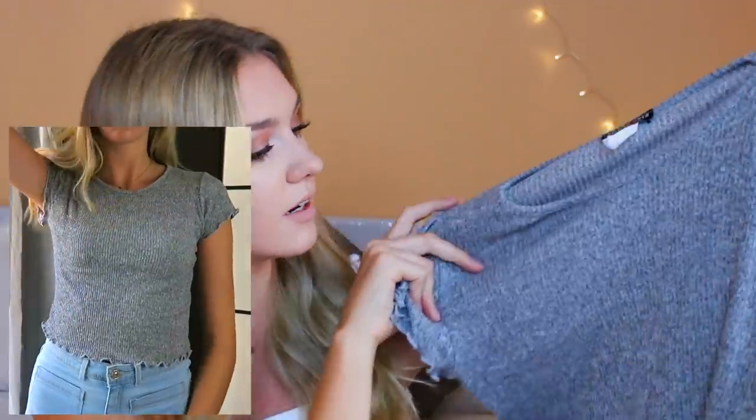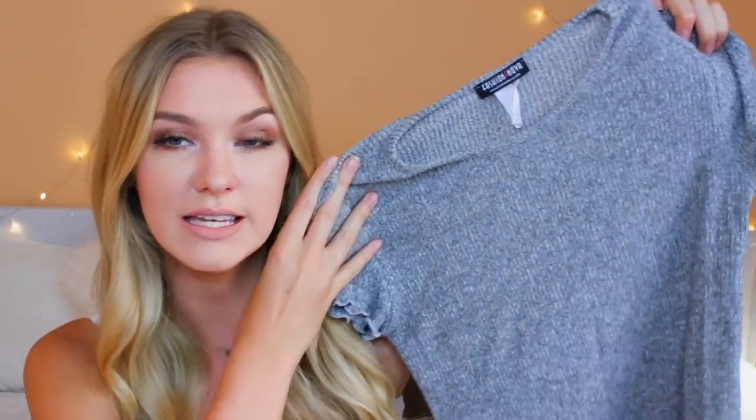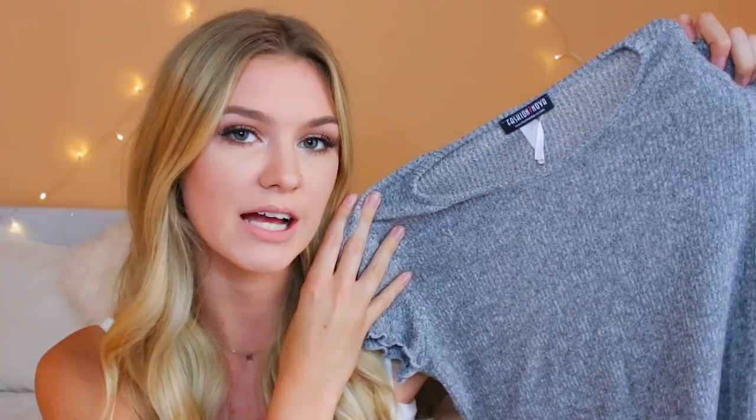The next thing I have already worn loads of times to uni. This is a grey stretchy soft kind of wool material t-shirt. It has a ribbed pattern to it, and the bottom and the sleeves have a kind of wiggly finish. I think it's a little bit different from your casual plain everyday t-shirt, but it's still really easy to wear on an everyday basis without looking too dressed up — super casual but put together.